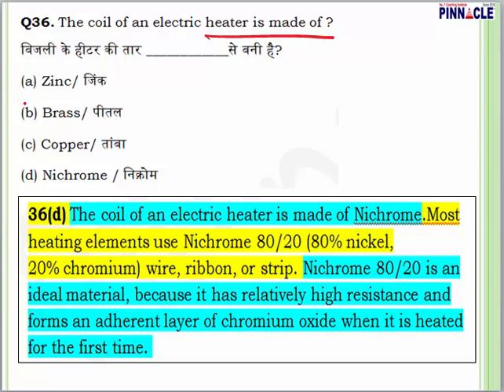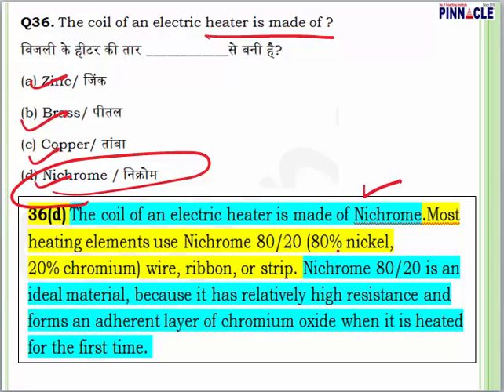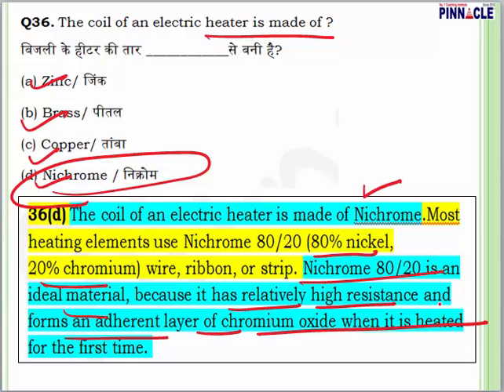Question 36 from science: the coil of an electric heater is made of what? Options are zinc, brass, copper, or nichrome. The answer is D — nichrome. Nichrome is an alloy with approximately 80% nickel and 20% chromium. It is an ideal material because it has relatively high resistance and forms an adherent layer of chromium oxide when heated for the first time.